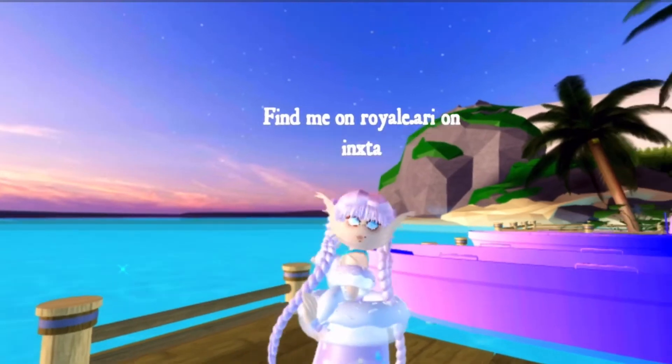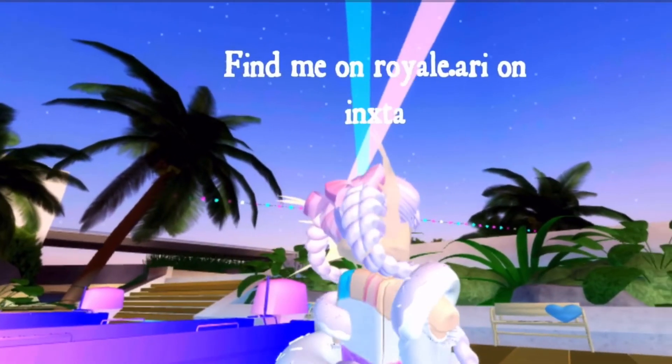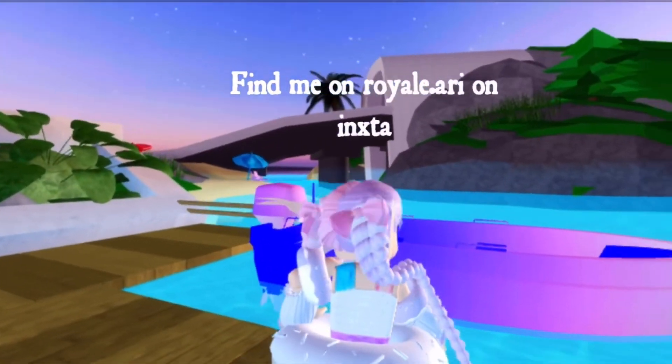And here's the final outfit. Thank you guys for watching — don't forget to like and subscribe and comment down below which outfit is your favorite. Love you guys, bye!